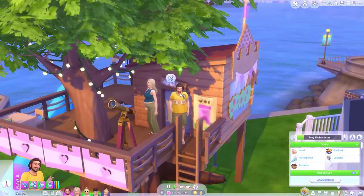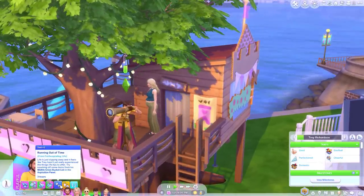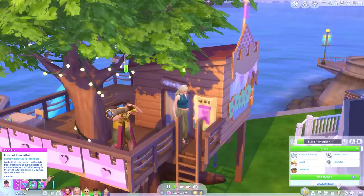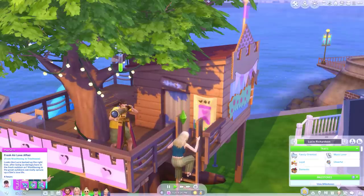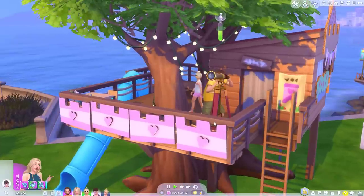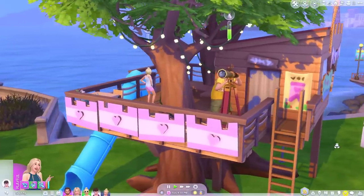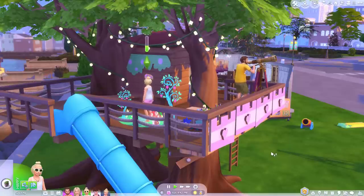I've noticed because of the midlife crisis, Trey regularly stops what he's doing to contemplate life. Running out of time. Fresh air, love affair — looks like Lucy barked up the right tree, after being so daringly bare in the fresh outdoors air. Woohooing in the great outdoors can really spritz up a sim's love life. I'm glad you feel fulfilled Lucy. I love this treehouse. You could live in it — well you couldn't put a toilet up there, but you could have like a little outhouse. I just like having something that adults and children can interact with at the same time.